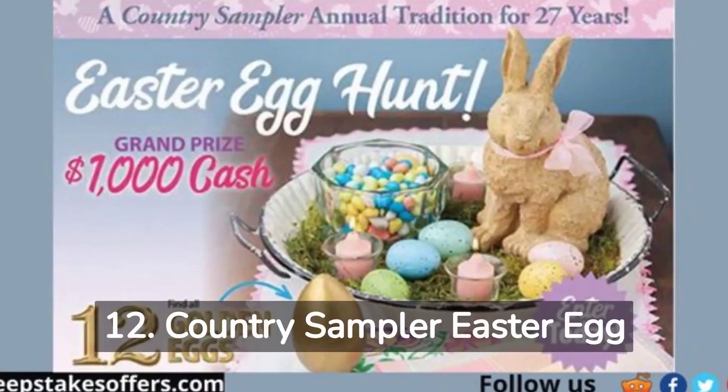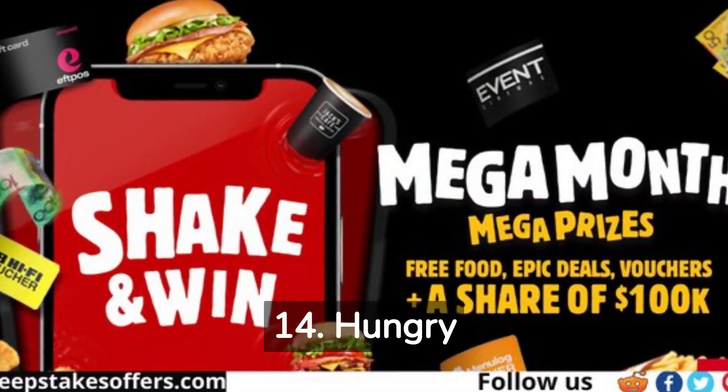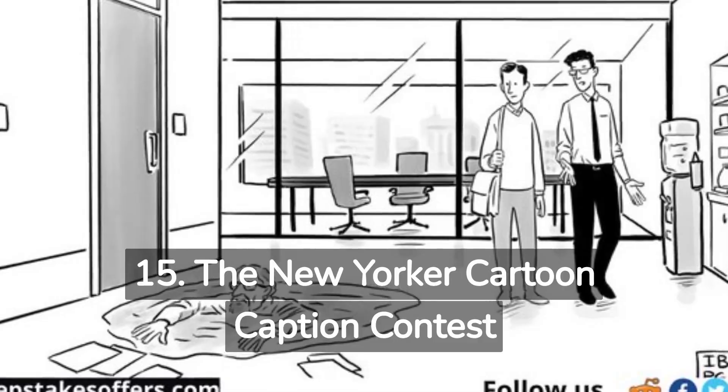12. Country Sampler Easter Egg Hunt Giveaway. 13. Woolworth's Bricks Farm Competition. 14. Hungry Jack's Shake and Win Mega Month Promotion. 15. The New Yorker Cartoon Caption Contest.